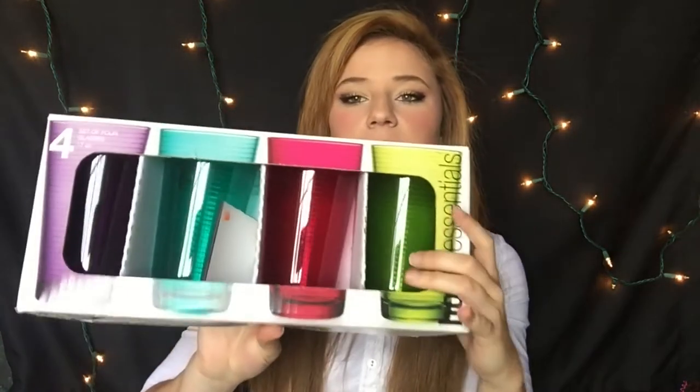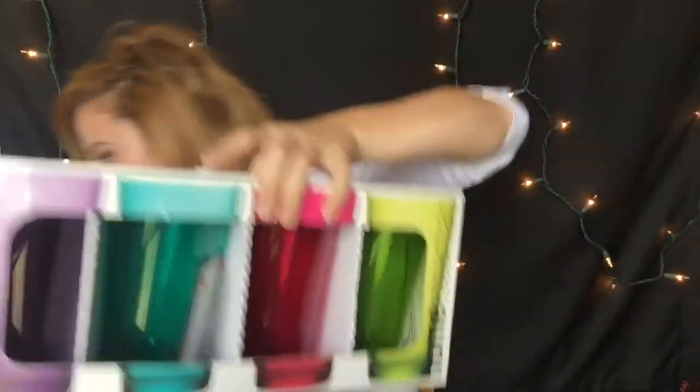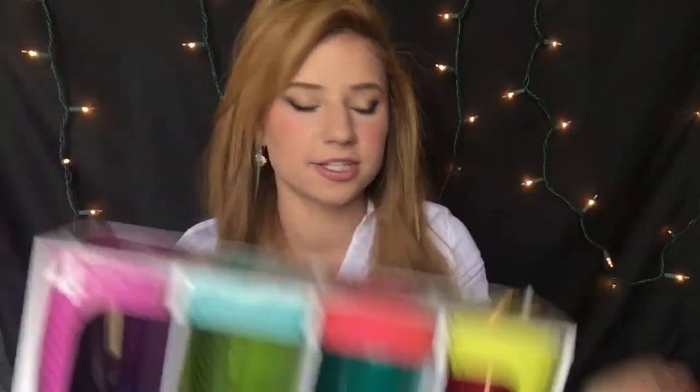Moving on to kitchen stuff — the first thing I'm going to go through is my cups. These cups are beautiful and I got them on sale. They are multicolored: there's a green one, a pink one, a turquoise one, and a purple one. These are the tall version and I also got a shorter version. The shorter ones have kind of like a honeycomb detailing on them but they're still really cute — same colors.